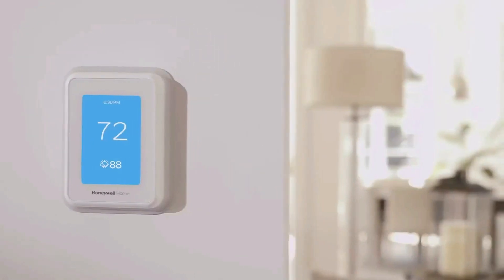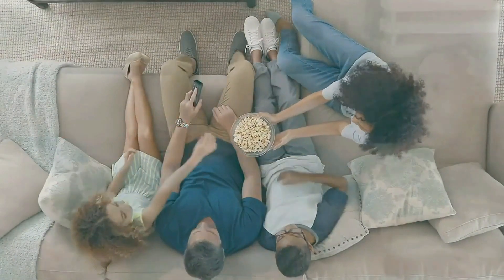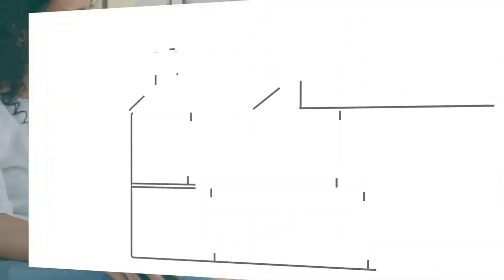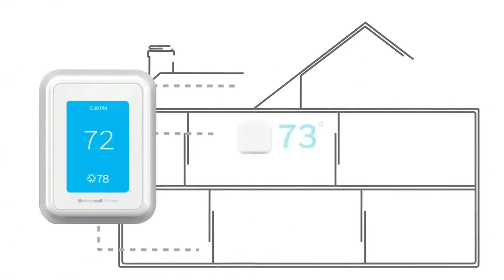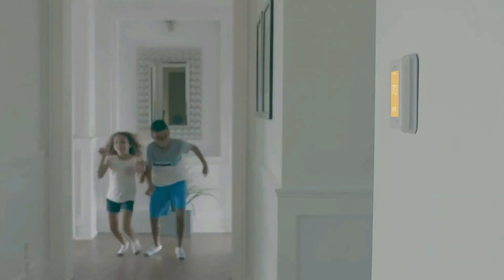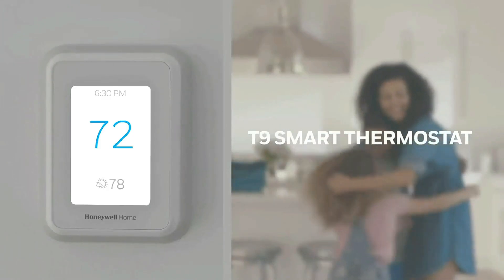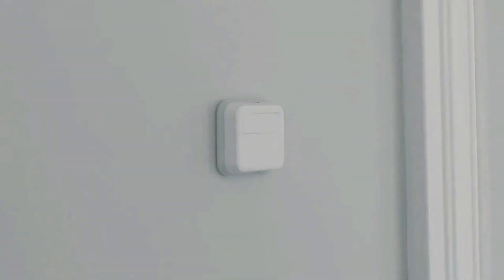At number two on the list is the Honeywell Home Smart Thermostat. Control your home from anywhere with your mobile device, or let your home automatically react to your schedule with auto home/away scheduling. Save even more with possible inclusion in energy saving schemes from your utility provider.